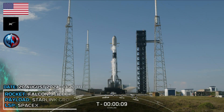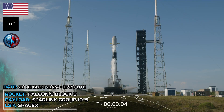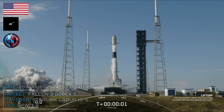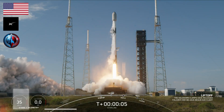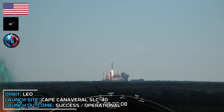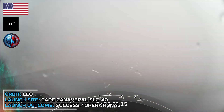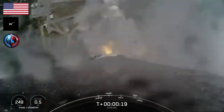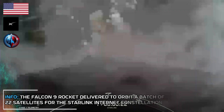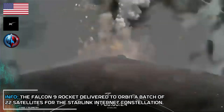T-minus 10, 9, 8, 7, 6, 5, 4, 3, 2, 1. Ignition, ignition full power, and liftoff. Go Falcon, go Starman. Vehicle is pitching downrange. Stage 1 propulsion is nominal.